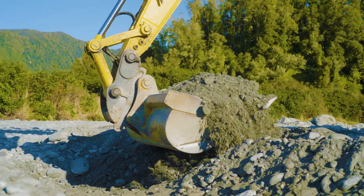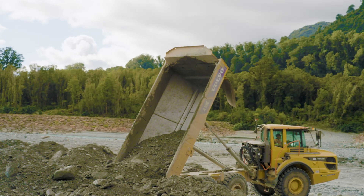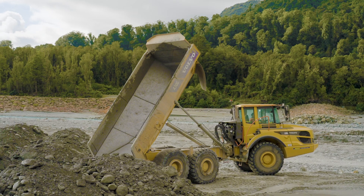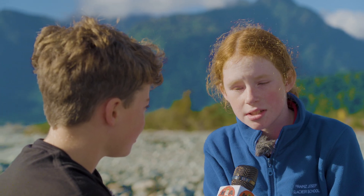My dad is helping to build the stock bank right now to help protect our farms and all the people in them. What is a stock bank? A stock bank is a huge mound of rocks and gravel which surrounds a certain area to protect our town.